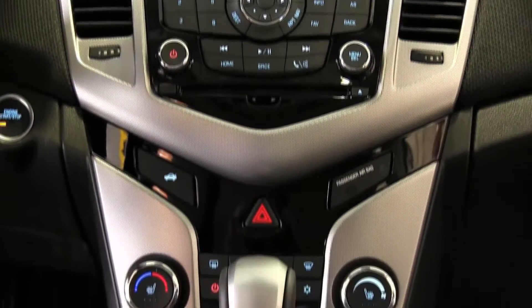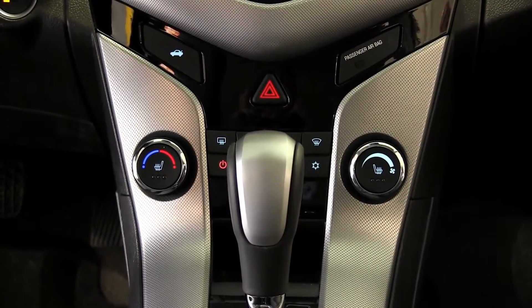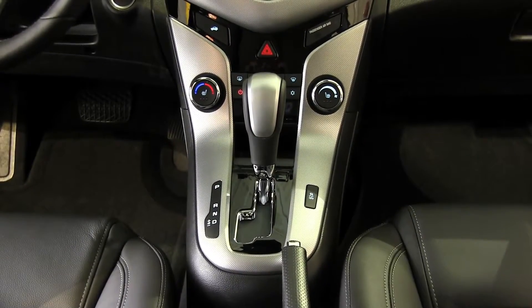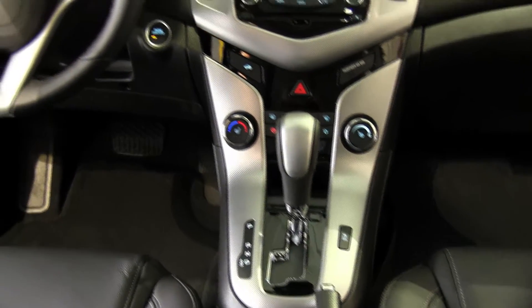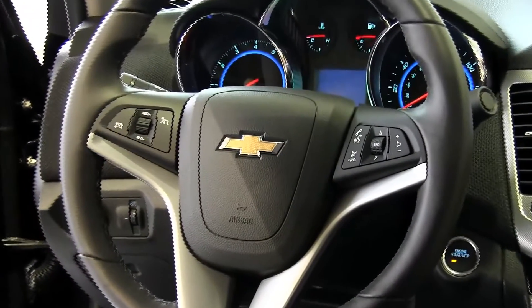Turn on your favorite tunes and media with available MyLink and a seven-inch diagonal color touchscreen. Chevy MyLink radio has navigation — choose map view or activate turn-by-turn directions using voice and touch controls. Hands-free smartphone integration with Pandora and Stitcher, CD/MP3 player, and so much more.